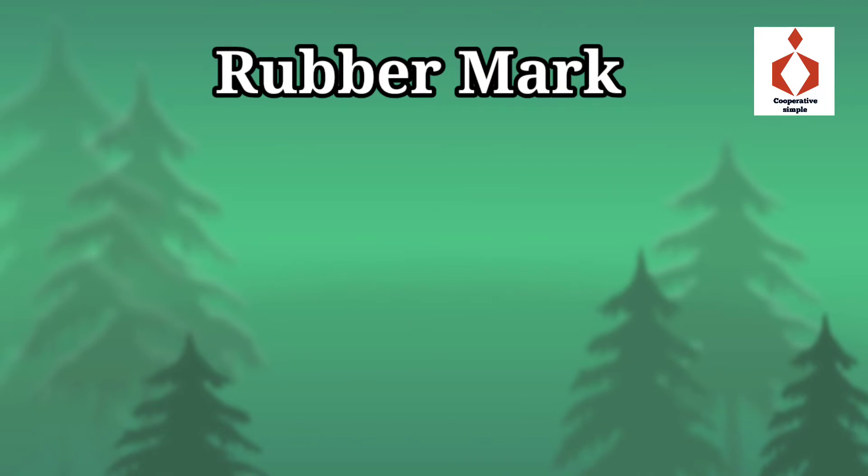Hi friends, this is a simple cooperative class on this channel. We are going to talk about Rubber Mark. This is Apex Institution. Apex Institution is a two-tier structure.